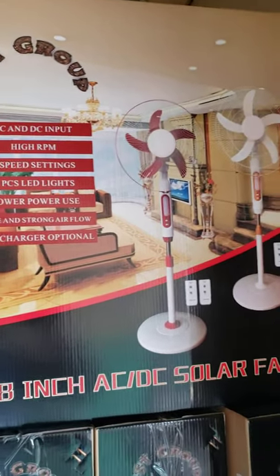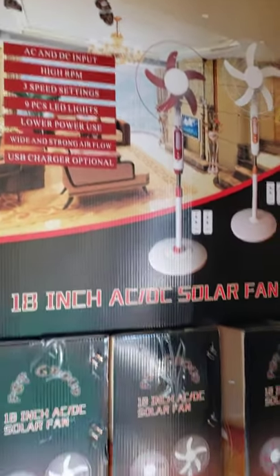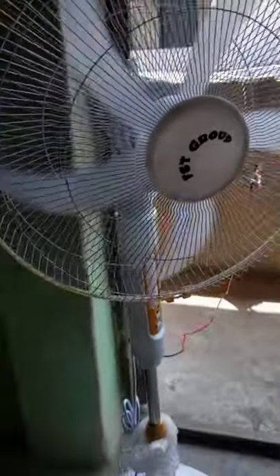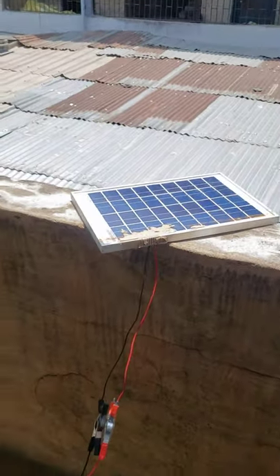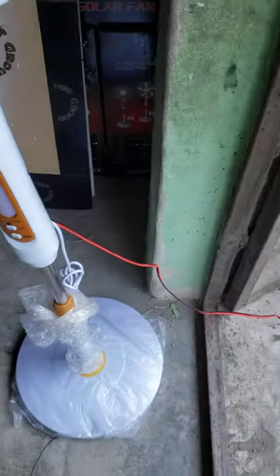FST Group is the best AC-DC, both ceiling fan and standing fan. You can see the lowest absorption and you can see how it works. You can see the panel — a 10W panel working with it, you can see it.